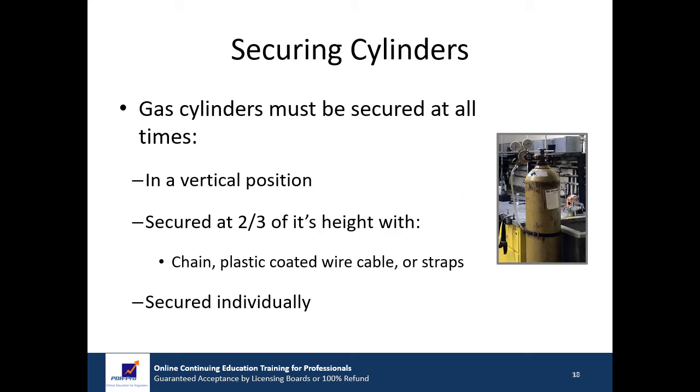Gas cylinders must be secured at all times to prevent tipping. The cylinders should be secured in a vertical position at a point approximately two-thirds of their height using an appropriate material such as a chain, plastic-coated wire cable, or commercially available cylinder straps. Cylinders should be secured individually, meaning one restraint per cylinder. The issue with restraining multiple cylinders on one restraint is that in order to move one, all of them must be unrestrained.